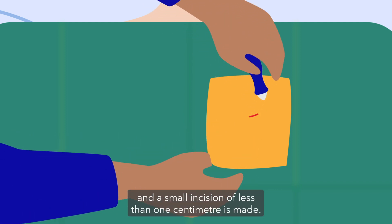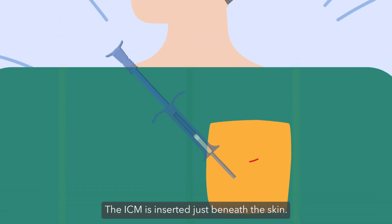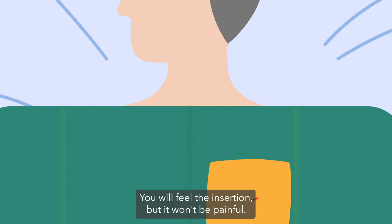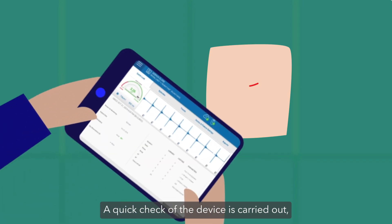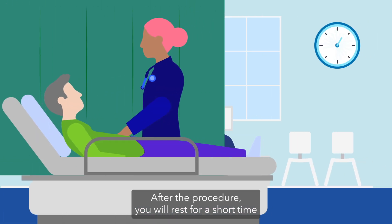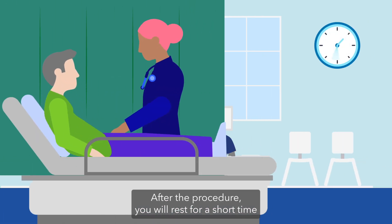A small incision of less than one centimeter is made, and the ICM is inserted just beneath the skin. You will feel the insertion, but it won't be painful. A quick check of the device is carried out, then the incision is closed with either a quick stitch or steri-strips.